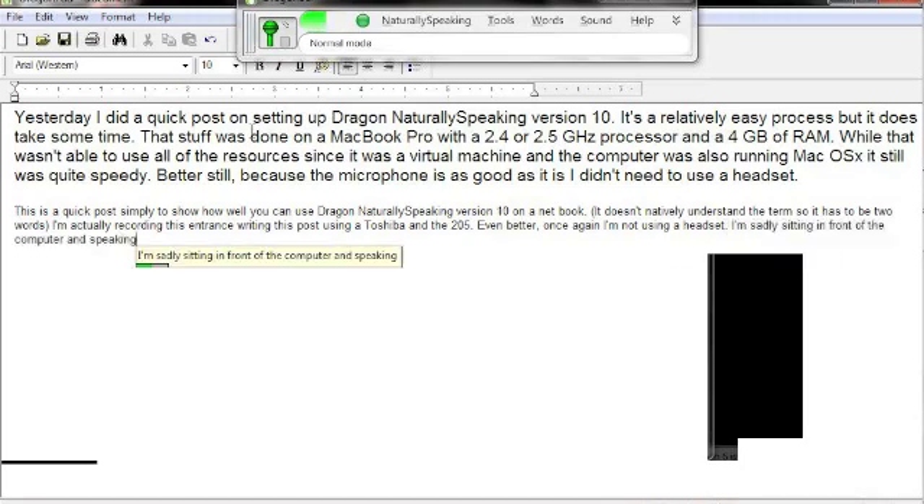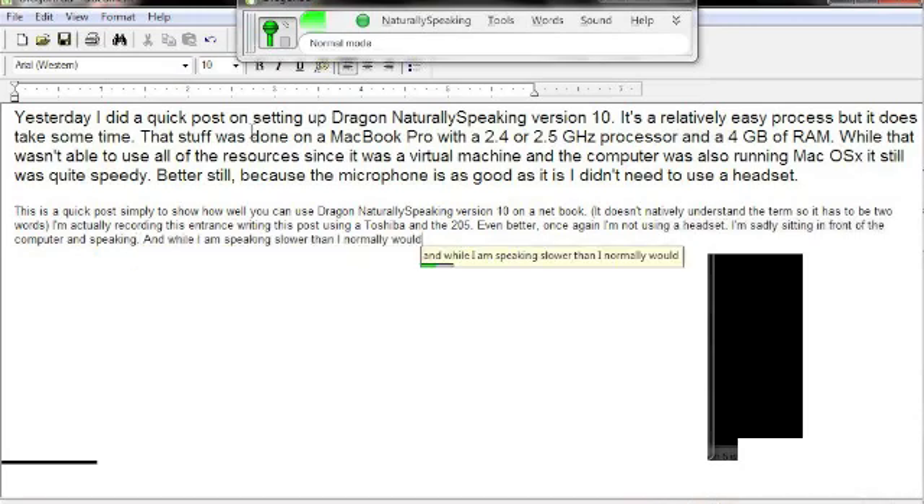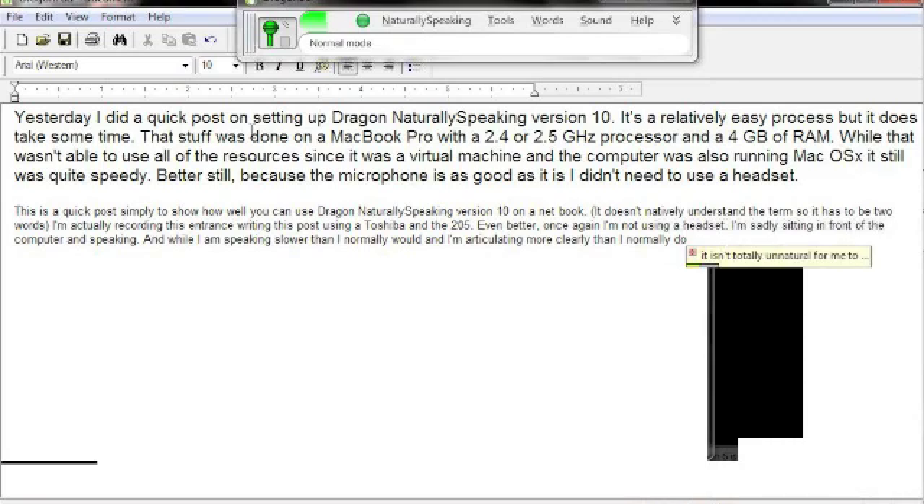And while I am speaking slower than I normally would, and I'm articulating more clearly than I normally do, it isn't totally unnatural for me to speak this way. And as you can see, it's capturing all of the words quickly and with almost 100% accuracy.